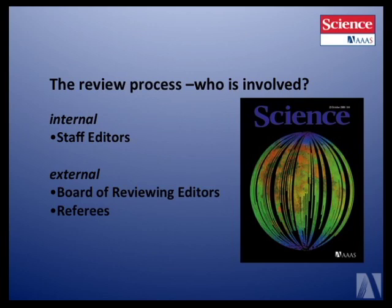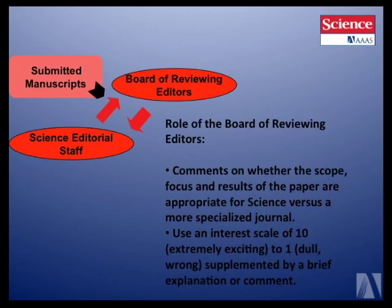Once the paper gets in, what is the process at Science? We have several people involved in the review process. Internally, we have staff editors. Externally, we have a board of reviewing editors. And then if the paper goes out to in-depth review, we have our referees. The papers come in, they're read by the Science editorial staff, assigned to an editor, and sent to one of our board of reviewing editors who gets about 48 hours to look at the paper. The first thing the editor reads is the cover letter and the abstract.